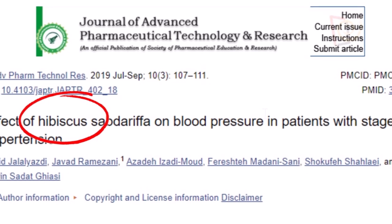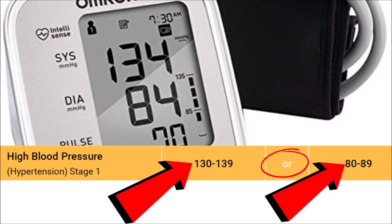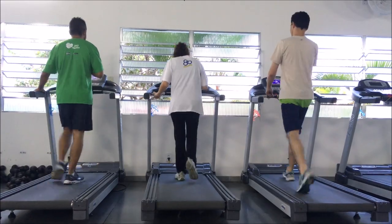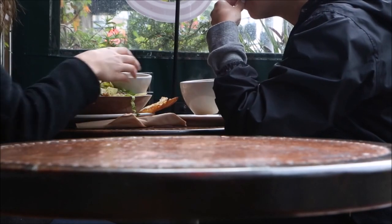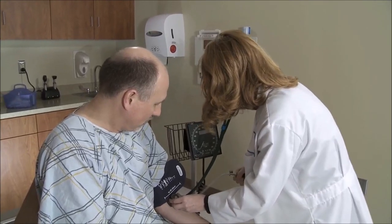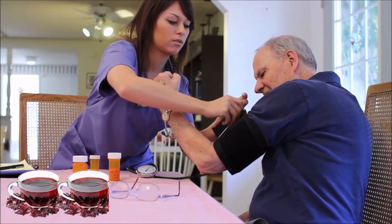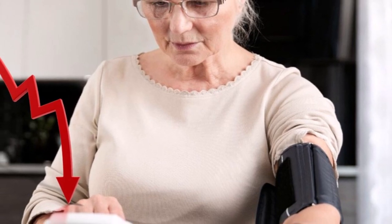The next study was released just eight months ago. They compared two groups who both had stage one high blood pressure. Both groups were given the same lifestyle and nutritional advice, except one group was given two cups of hibiscus tea per day. One month later, both groups had lowered their blood pressure, but the tea group lowered both systolic and diastolic significantly more than the group that didn't drink the tea.